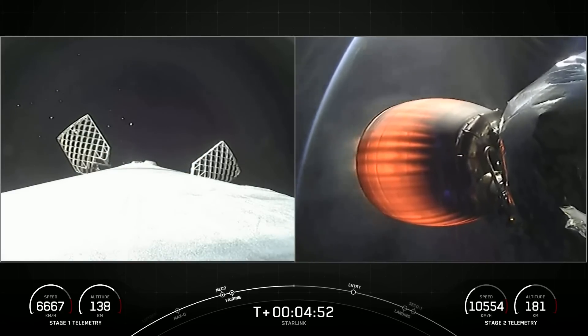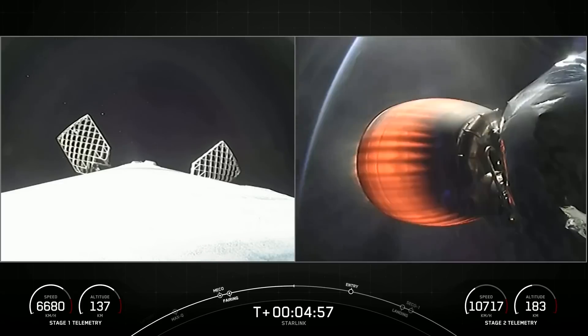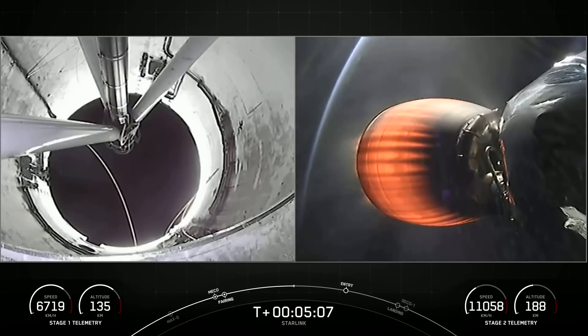You can see that its speed and altitude are fairly stable as it's arcing its way back to planet Earth to attempt a landing. And on the right-hand side of your screen, you can actually see the curvature of planet Earth behind our Merlin vacuum engine.